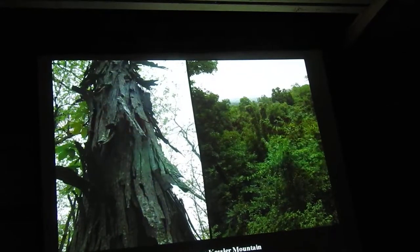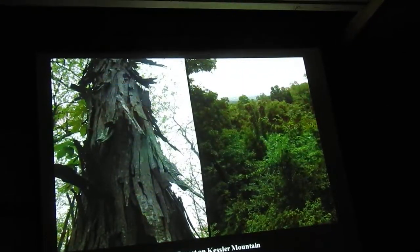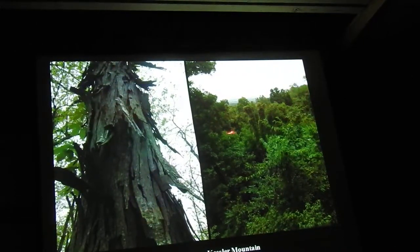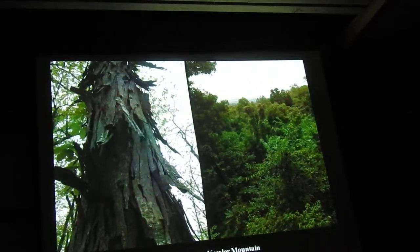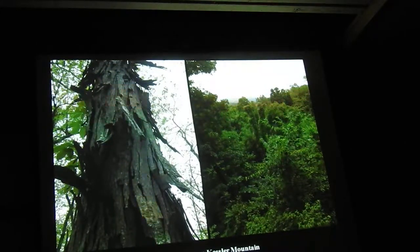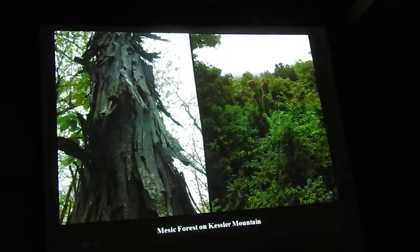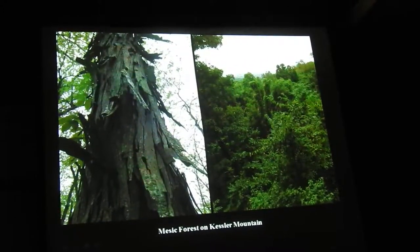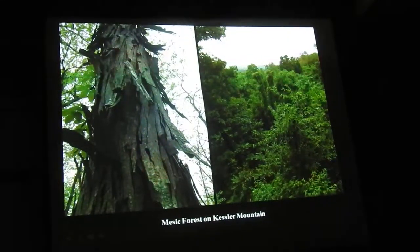Unfortunately, a lot of the mesic forests below the bluffs got really beat up in an ice storm — I guess it was in 2009. The canopy is real busted up. Historically, before we had non-native invasive plants on the landscape, there'd be a whole suite of natives that would have flourished for a few years until the canopy closed back. But what's happened to Kessler is a couple of pretty bad actors invaded, like Bush Honeysuckle, and they really took advantage of the areas where the canopy got busted up by the ice and wind.